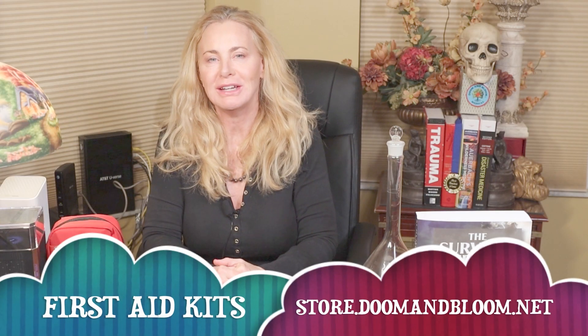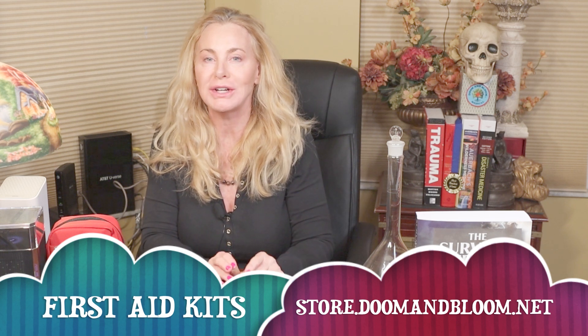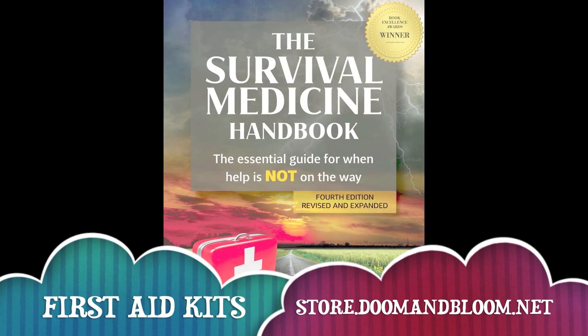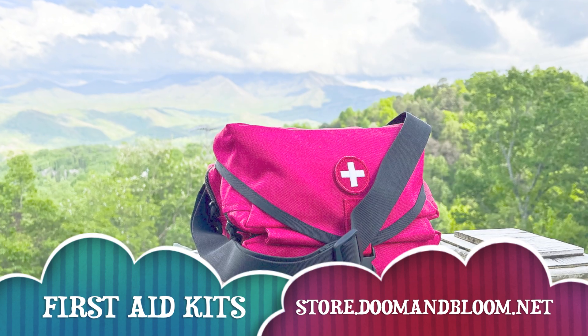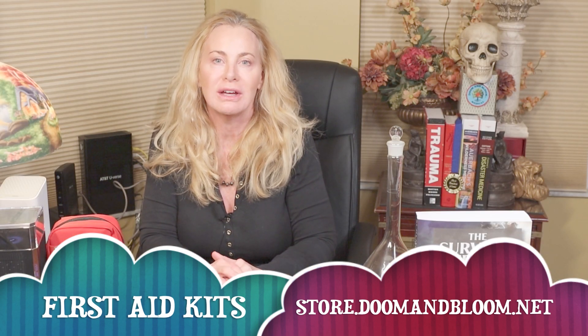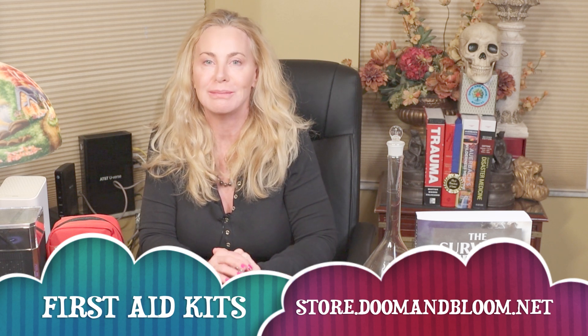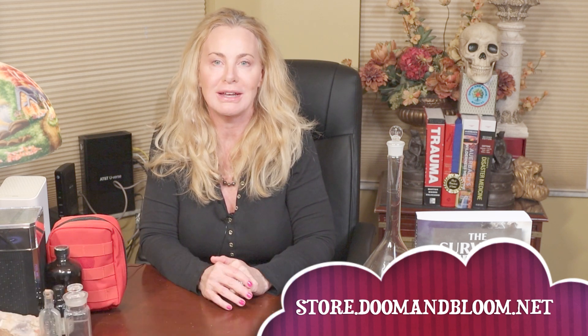Hi, Nurse Amy here. Just wanted to remind you guys not to forget to visit store.doomandbloom.net for all your holiday shopping, gifts for birthdays, Mother's Day, Father's Day, any day actually. If you want to help somebody survive a first aid issue, make sure you go to store.doomandbloom.net.